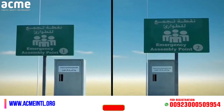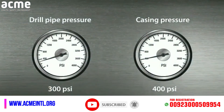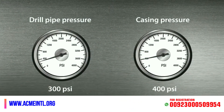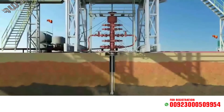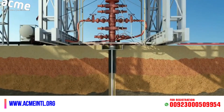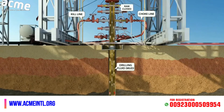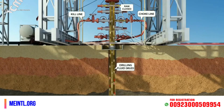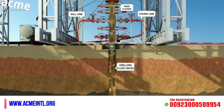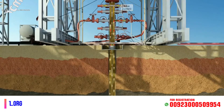Unnecessary crew will be evacuated to the nearest assembly point. The next step will be to monitor the shut-in drill pipe and the shut-in casing pressure gauges. The kick will be circulated out of the wellbore using the driller method — first cycle — by pumping drilling fluid downstream and getting returns from the annulus through the choke line to the choke manifold.